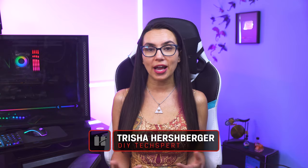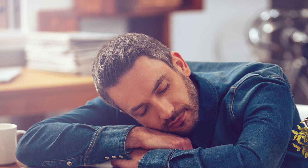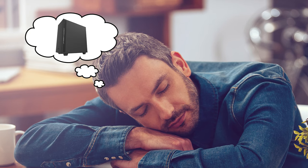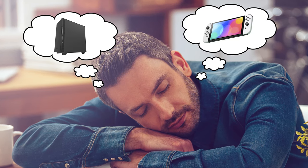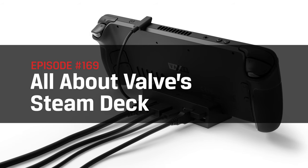Hey everyone and welcome to DIY in 5. I'm Trisha Hershberger, and as an avid PC gamer, Steam's newest gaming handheld is the talk of the town right now. For any of us who've dreamed of having the power of our gaming rigs but with the portability and form factor of a Nintendo Switch, the Steam Deck offers a really interesting value proposition. But is it all it's cracked up to be? Today we'll tell you just about everything you need to know about Valve's Steam Deck.